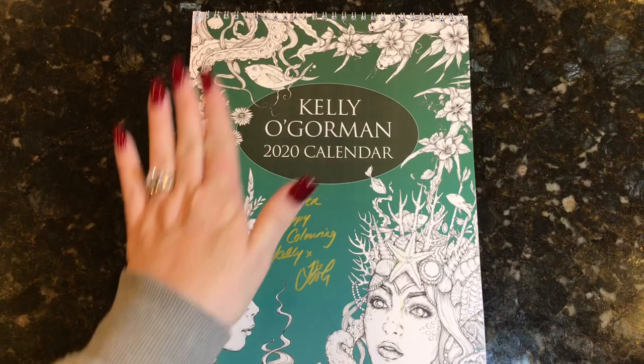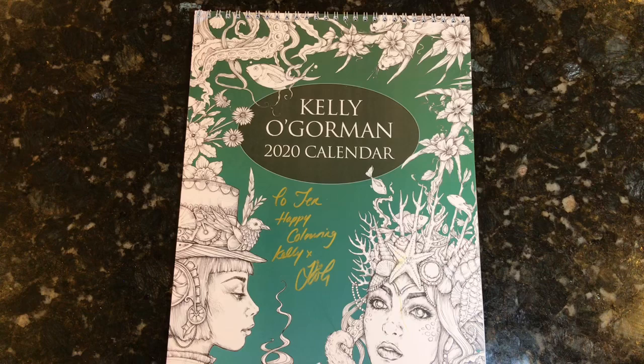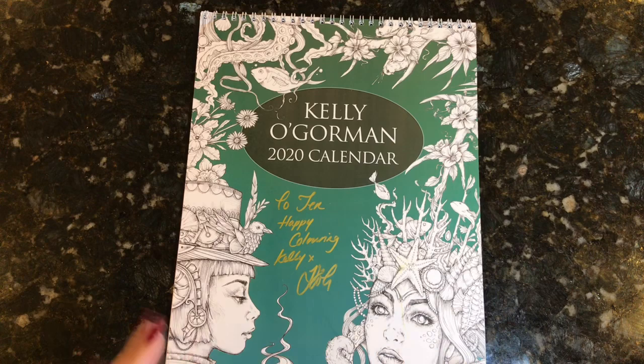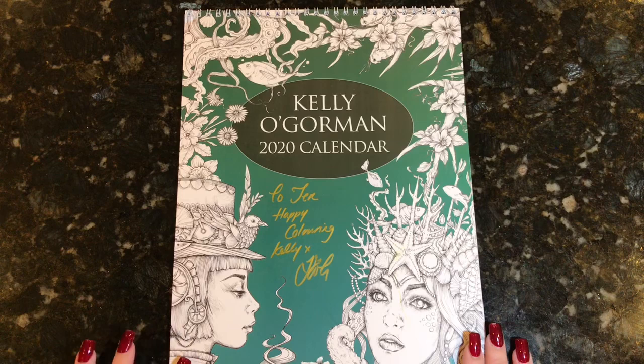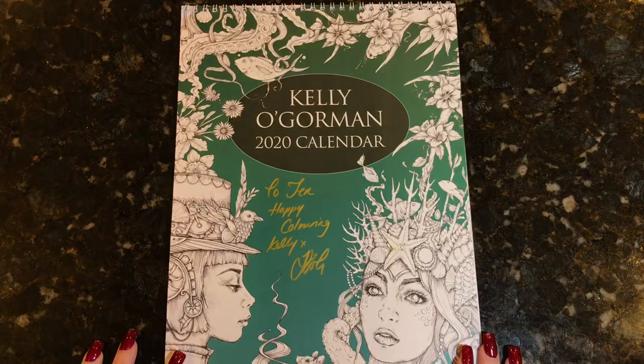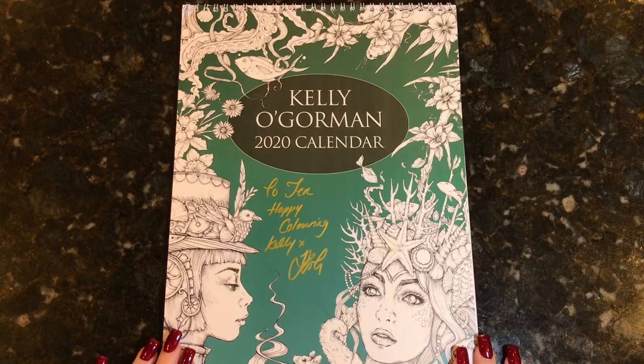Once it hits 12 AM that is the last time for comments. What you have to do is leave a comment below and tell me what picture struck you and what you'd like to color first. Would you start from the beginning and go through each month, or would you color randomly as the feeling strikes you? Leave that information in the comments. In order to enter, you need to be a subscriber of the Reading with Pugs channel, be 18 years or older, and be okay with me giving your address to Kelly so she can ship it to you. This is open internationally.